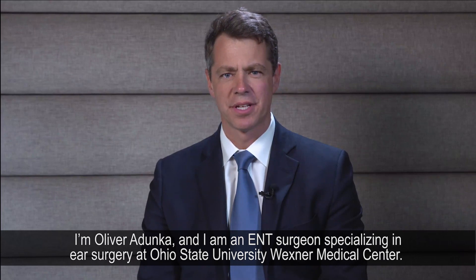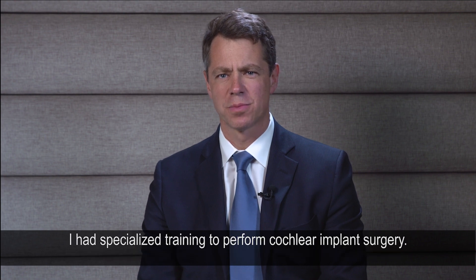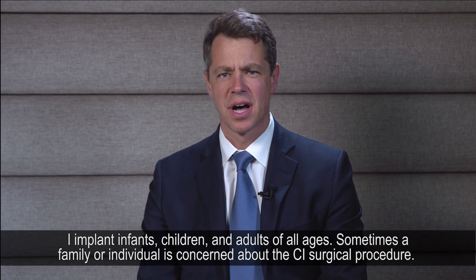My name is Oliver Adunka and I'm an ENT surgeon specializing in ear surgery at the Ohio State University Wexner Medical Center. I had specialized training to perform cochlear implant surgery, and I implant devices in both children and adults of all ages.